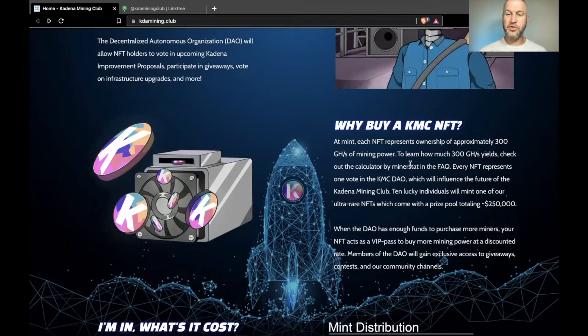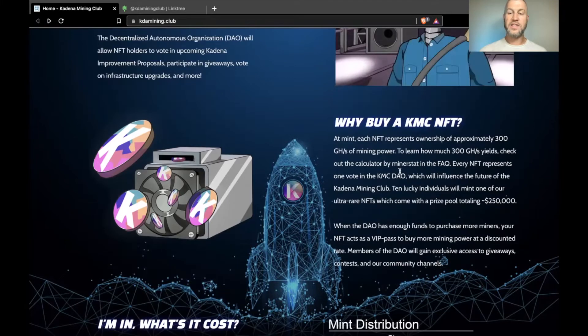Every NFT represents one vote in the DAO, which will influence the future of the Kadena Mining Club. Ten lucky individuals will mint one of the ultra-rare NFTs, which come with a prize pool totaling $250,000. When the DAO has more funds to purchase more miners, your NFT acts as a VIP pass to buy more mining power at a discounted rate. Members of the DAO will gain exclusive access to giveaways, contests, and community channels.